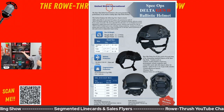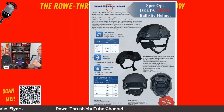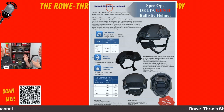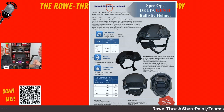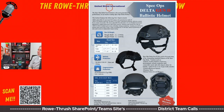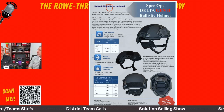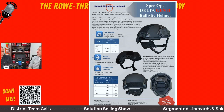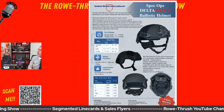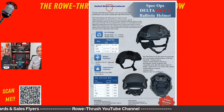If your customer doesn't want green, we have it in black and all the popular colors people are looking for. The Spec Ops Delta can be custom painted too — we're the manufacturers. We get interesting requests all the time; we've even done two-tone helmets for specific highway patrol departments that require a softer look, doing the top in tan and the bottom in green. So any color is available in any helmet.